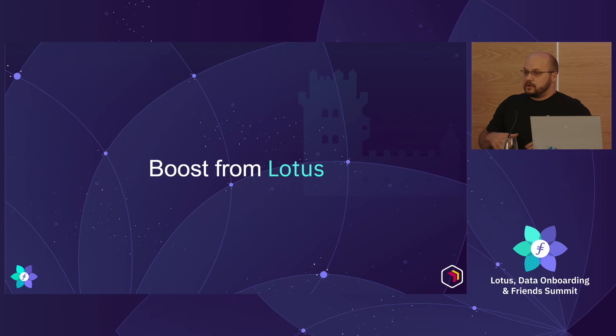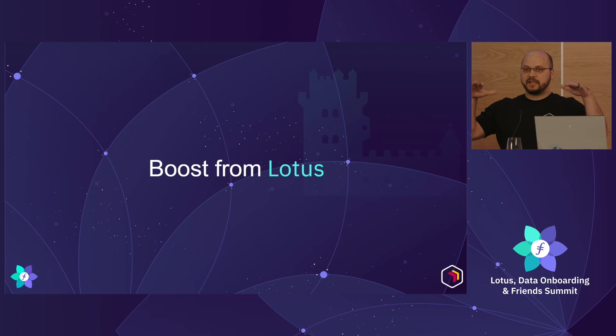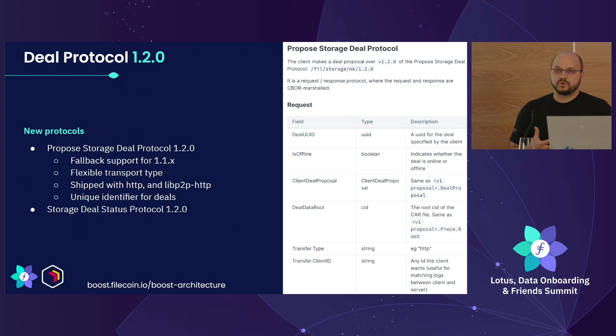Boost came from Lotus — that's why we're best friends. We ultimately took the markets process out of Lotus. If you run Lotus today, you can still run a Lotus markets process, but you can shut that down and run Boost in its place. This is the evolution of how we create companion apps that we can scale independently. The first thing we released with Boost in June is a new storage deal protocol — storage deal protocol 1.2 — which allows extensibility of transfer protocols.